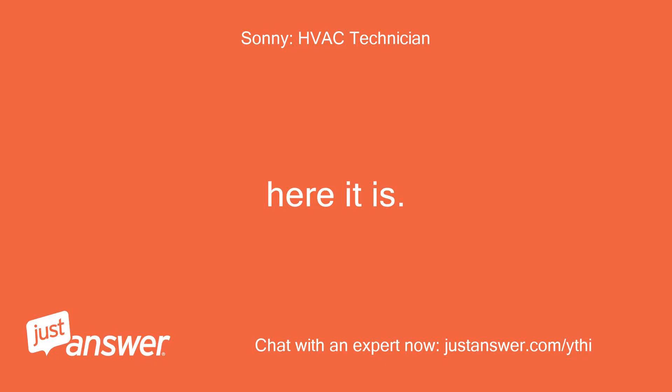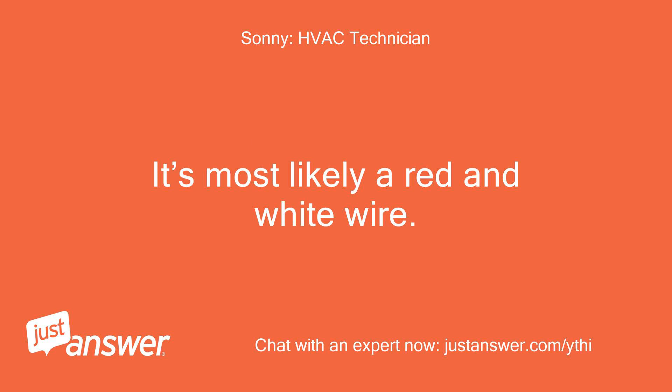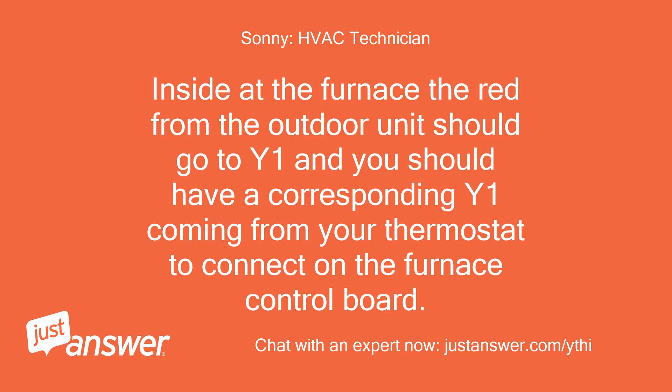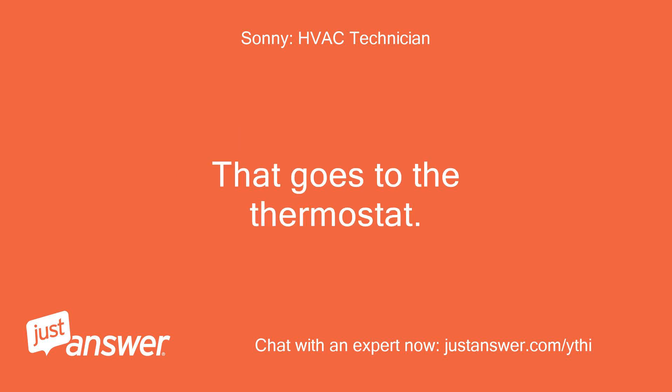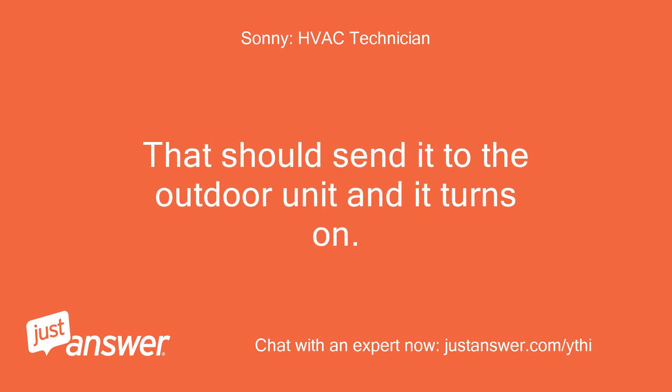You only have two wires going outside in the brown sleeve — most likely a red and a white wire. The red carries power, the white is the common; together they call the outdoor unit. Inside the furnace, the red from the outdoor unit should go to Y1, and you should have a corresponding Y1 coming from your thermostat to connect on the furnace control board. The furnace produces 24V on the R wire; that goes to the thermostat. When the thermostat gets a call for cooling it connects R and Y inside the thermostat and sends 24V down to the furnace on the Y1 terminal. That should send it to the outdoor unit and it turns on.